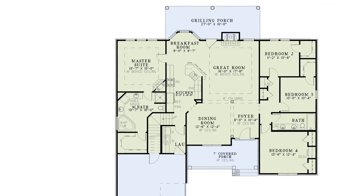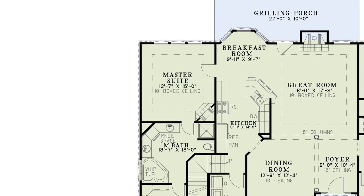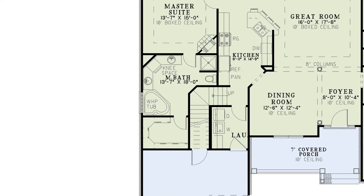The master suite living area features a boxed ceiling, a cozy corner fireplace, and a master bath that has everything you could need.